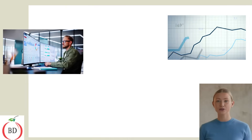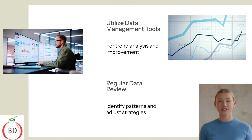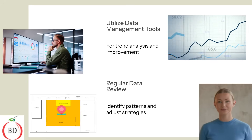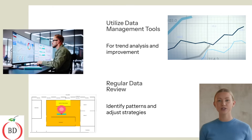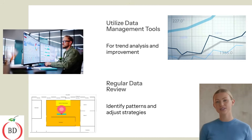Utilize data management tools for trend analysis and continuous improvement. Regularly review data to identify patterns and adjust strategies accordingly. Most companies use a mapping system to map out-of-limit or positive results, allowing for quick identification of problematic areas. Data from prior swab tests should be analyzed and used to adjust the program, including frequency or swabbing zones.